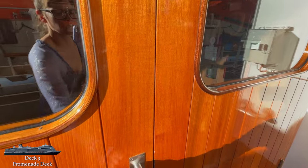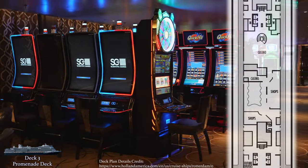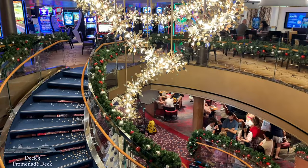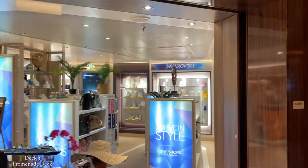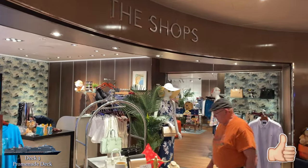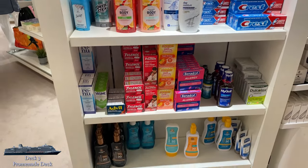Heading back inside and moving midship, we arrive at the casino. It's not very big on the Rotterdam, but it's got enough to keep you busy if you like to gamble — a good variety of slot machines and table games, and it's only open when the ship is out at sea. The casino is connected to Music Walk by staircase for easy flow between entertainment areas. Moving on, you'll pass a small art gallery on the port side as you arrive at the shops on the starboard. If you're looking for Holland America branded merchandise, duty-free cigarettes or alcohol, or forgot an essential toiletry, the promenade deck shops are where you need to be.